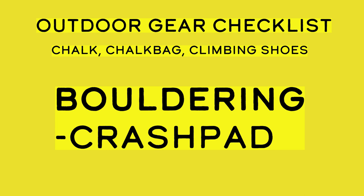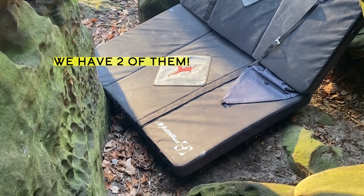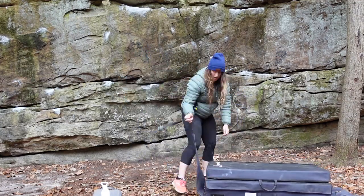If you're bouldering, you're going to need a crash pad. Crash pads come in a variety of different brands and sizes. They have backpack straps and you carry the crash pad in wherever you're climbing, just like you would a backpack. I use the Metolius Recon Tri-Fold crash pad because I really like that it's lightweight, it has pockets to keep snacks and camera gear, and it also has a pretty big surface area for when you fall.